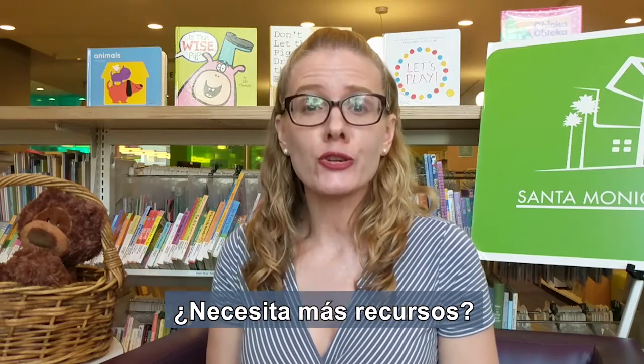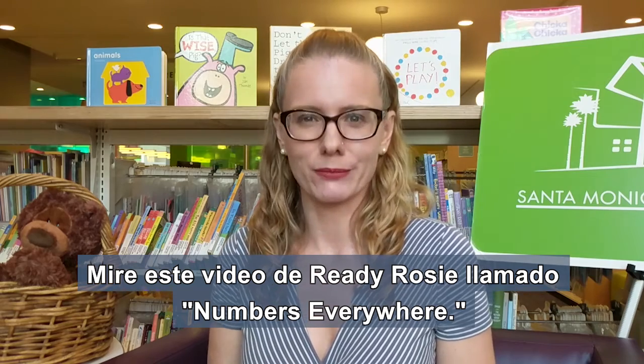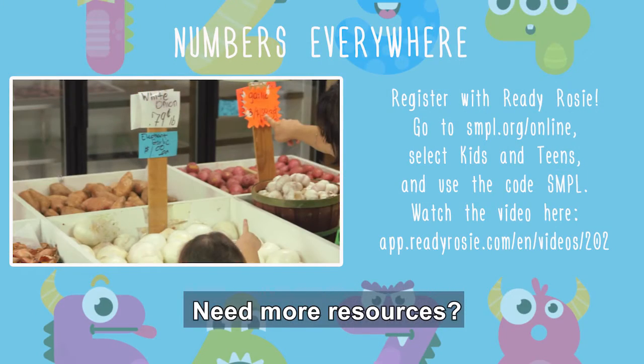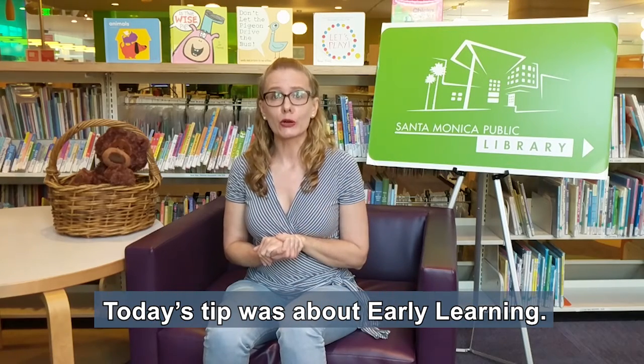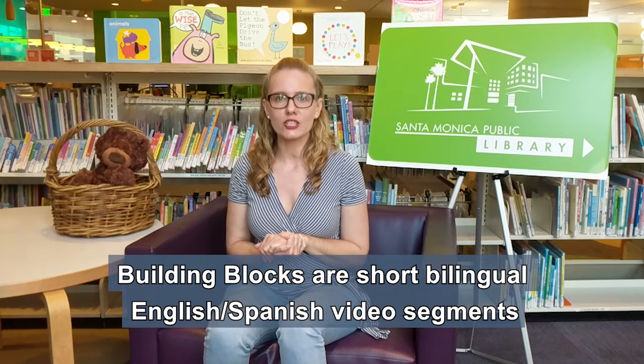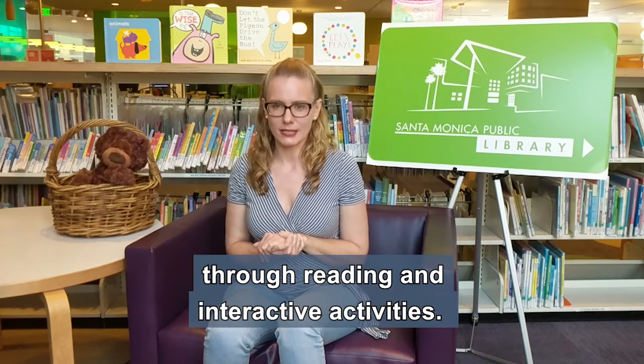¿Necesita más recursos? Mire este video de ReadyRosie llamado Numbers Everywhere. Today's tip was about early learning. Building Blocks are short bilingual English-Spanish video segments that focus on targeted kindergarten readiness skills through reading and interactive activities.